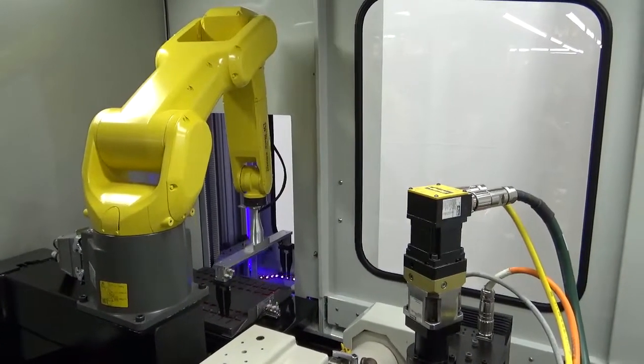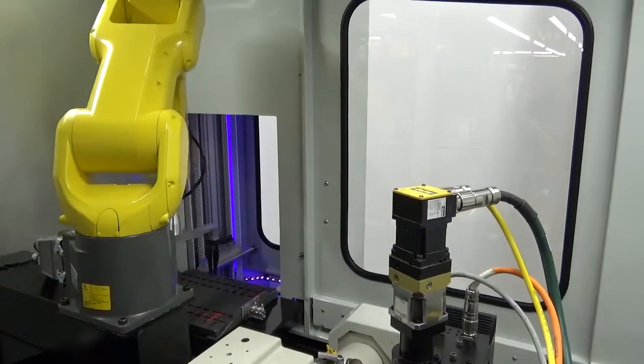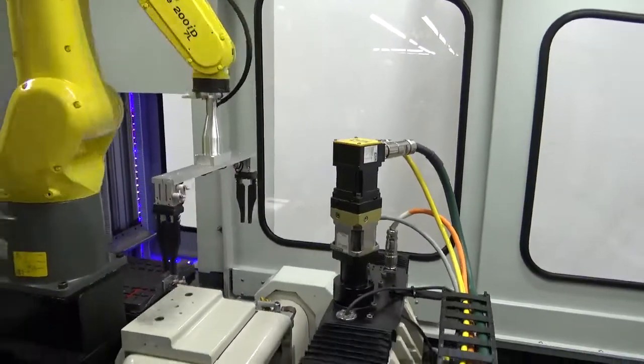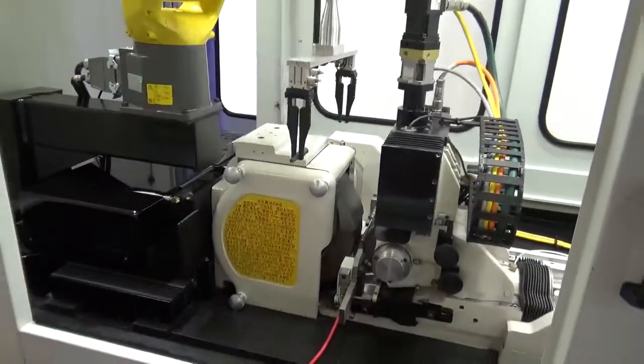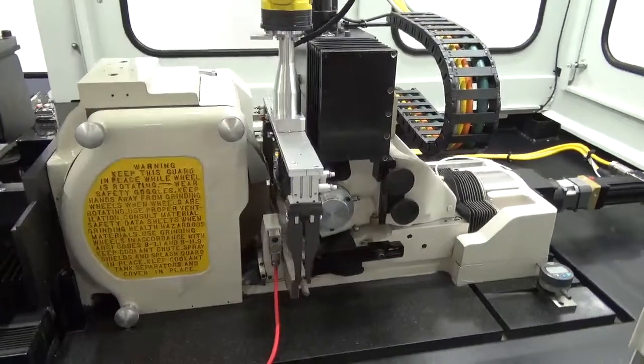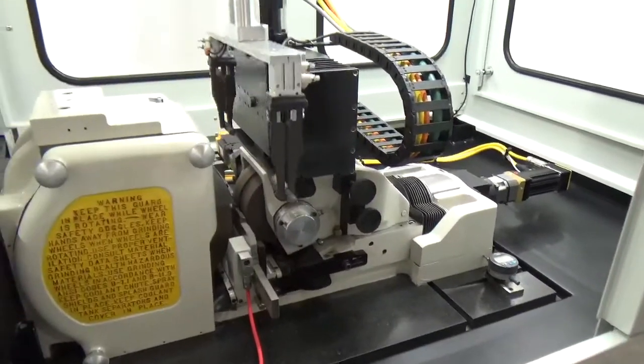A granite surface plate provides the perfect place to begin with the machine's description. It has been lapped to within two-tenths over the entire surface of granite. On top of the granite, we build a highly accurate system that is capable of grinding under 10mm round of brake.